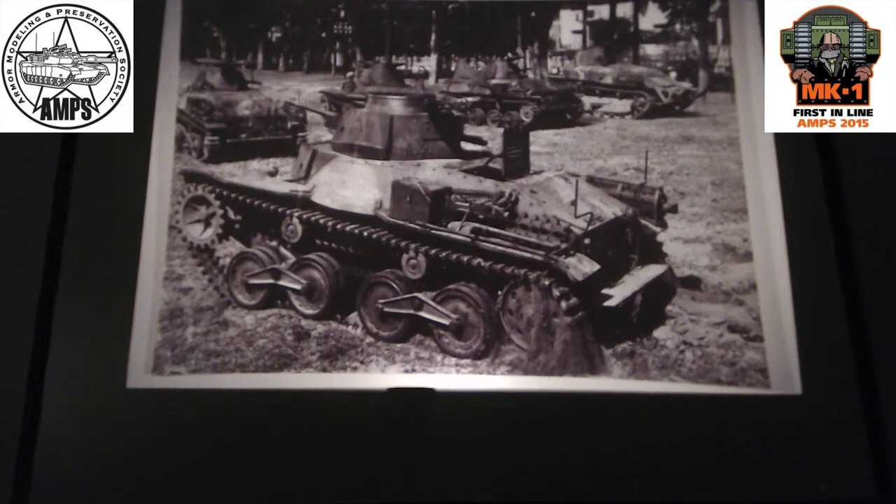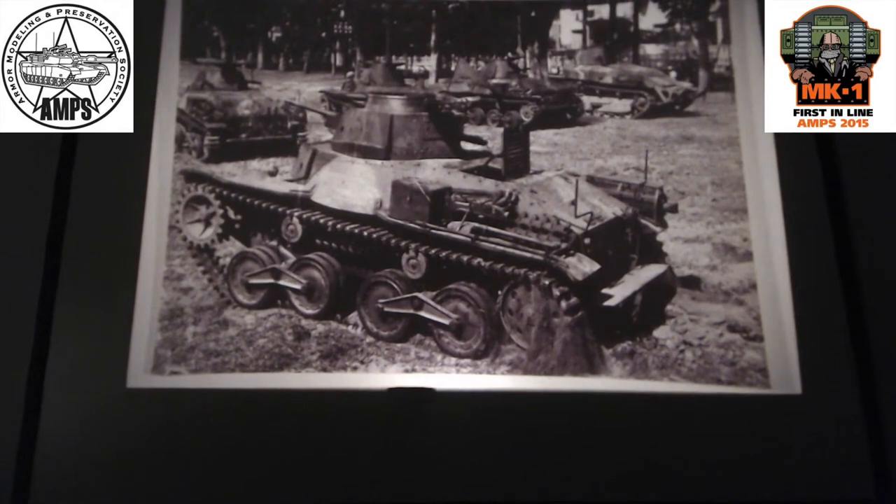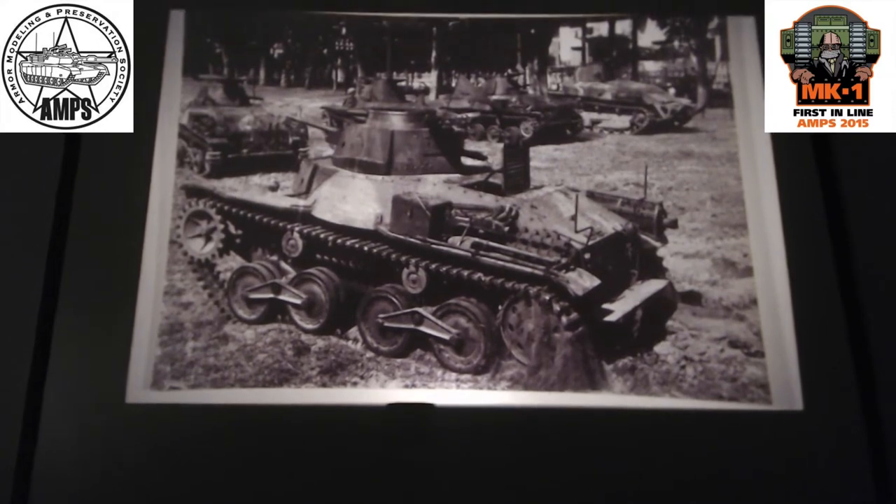We'll start in 1945, when the French came back in. They used actually some Japanese armor - you can see here several Japanese tanks, Type 95s, Type 89s, because at the time they did not have their own. Eventually they're going to bring over their armor and U.S. armor, so it gives you some interesting modeling areas.